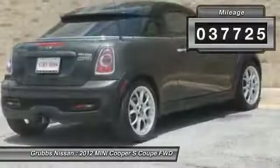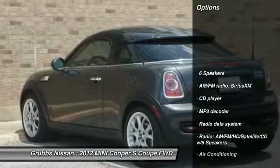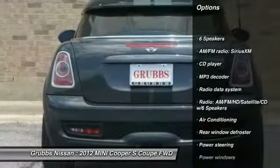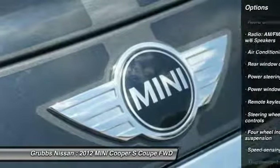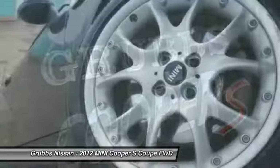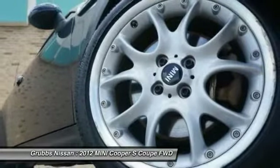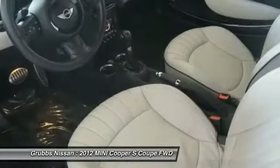This vehicle has less than 40,000 miles. Here are some of this vehicle's great options: traction control, dual airbags, leather-wrapped steering wheel, air conditioning, power steering, four-wheel disc brakes, CD player, fog lights, power windows, and rear window defroster. This beauty will make even your house keys jealous — drive it today!